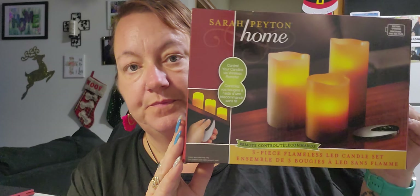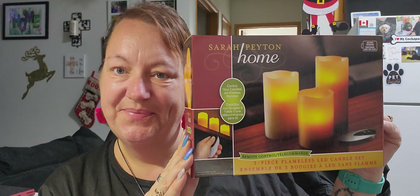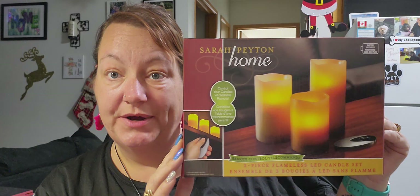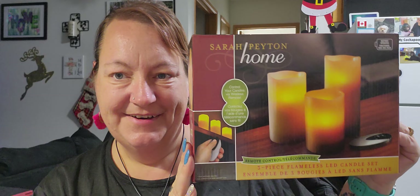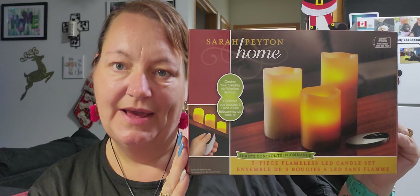That's the end of my Dollar Tree haul. Now for the gift I received from my church friend during the gift exchange. I've seen these out there and really wanted one. It's a remote control three-piece flameless LED candle set.